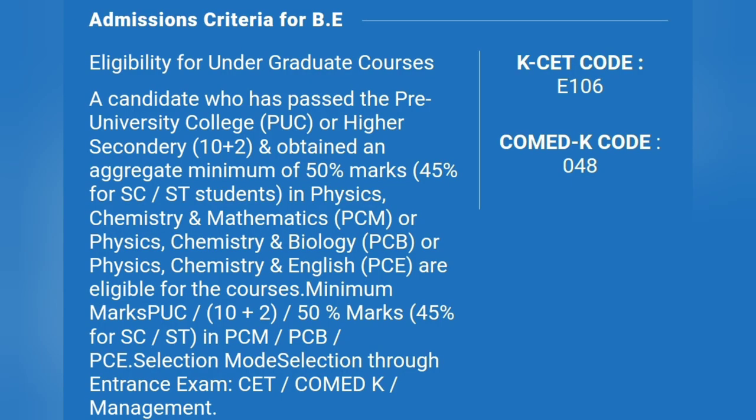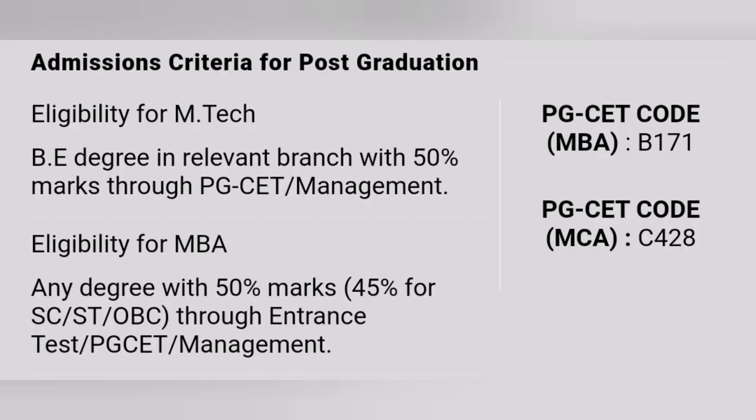The college takes admissions through multiple modes: KCET, COMED-K, and management quota. 45 percent of seats are filled through KCET — the KCET code is E106. Around 30 percent of seats are filled through COMED-K, and the COMED-K code is E48.